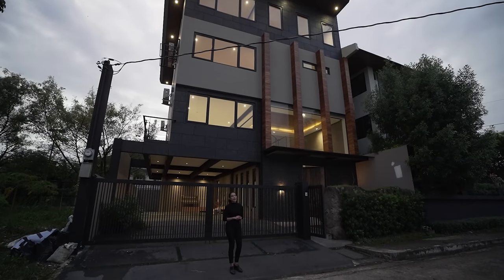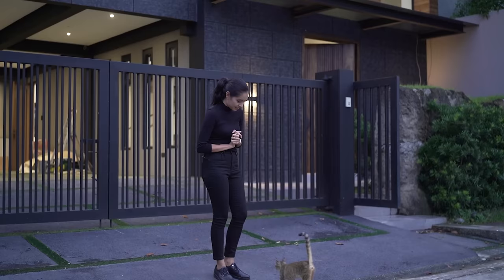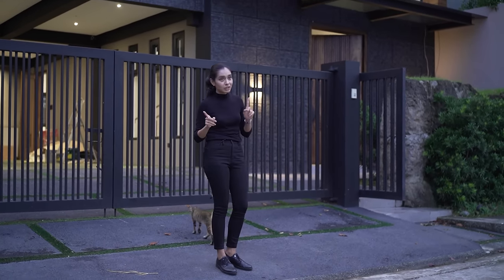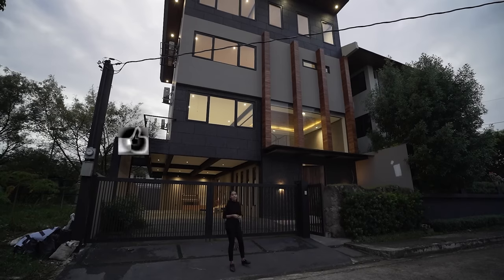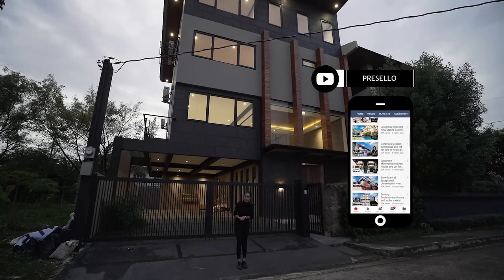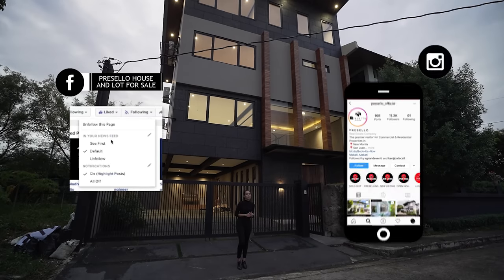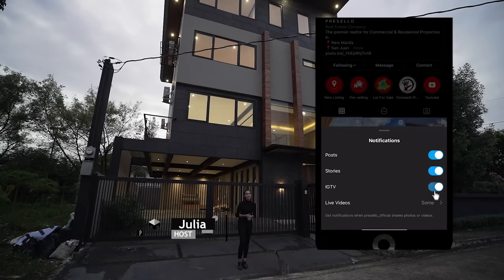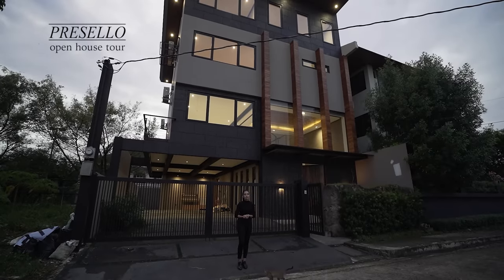Today we have a brand new house and lot for sale. Kitty's gonna join us and this house is near Katipunan in Quezon City. But first, make sure you hit like, click subscribe, and click on the bell so you get notified whenever we release new YouTube videos. We're also on Facebook, so make sure you hit like and see first, and follow us on Instagram at Presello underscore official.